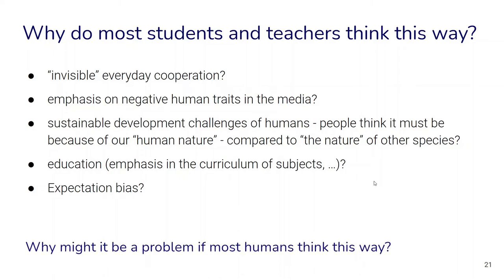Overall, why might this be important? Why might it be a problem if most humans think this way? Think about this question for a moment. Why might we want to be concerned with how humans think about other humans, about our species, about what makes us human? And why might this really matter — especially for education for sustainable development and for addressing sustainable development problems?